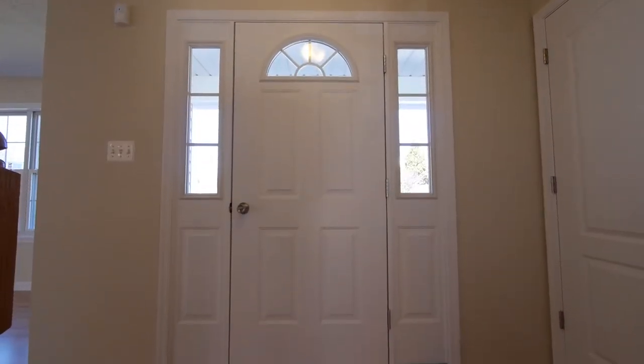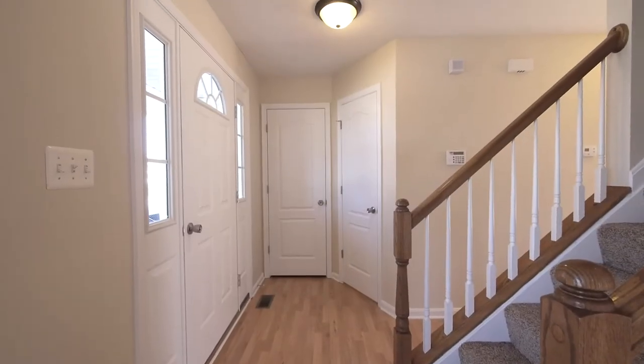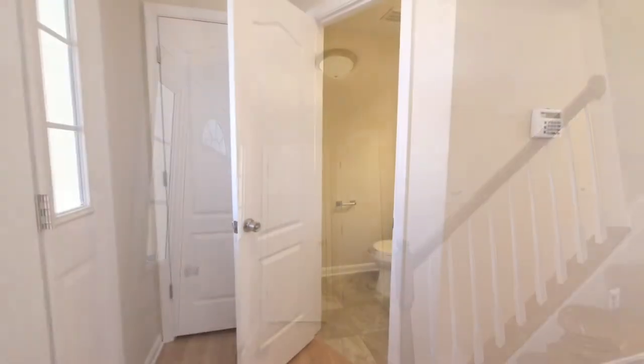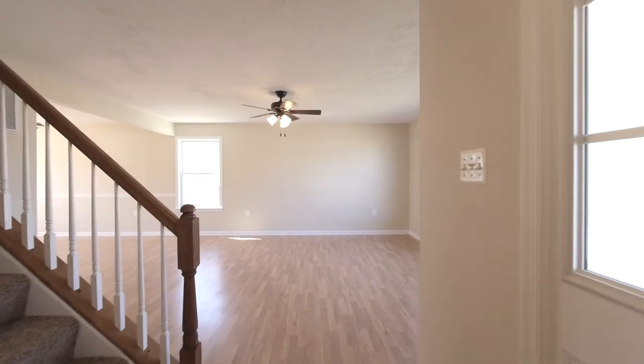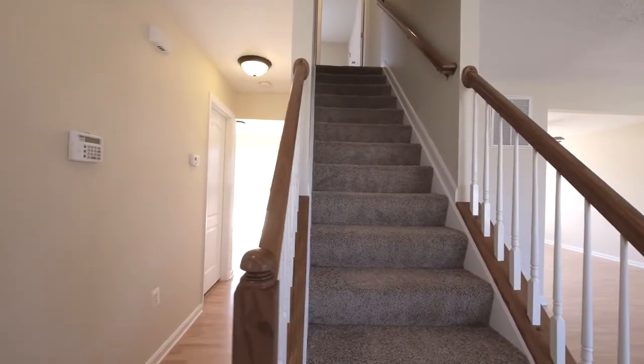A custom front door with side light windows opens invitingly into the foyer that's floored in new wood laminate, flowing past stairs to the upper level, a guest half bath, living room, laundry, and into the kitchen and family rooms.